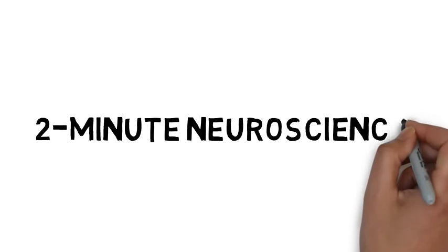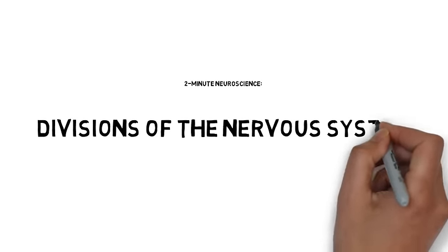Welcome to Two Minute Neuroscience, where I simplistically explain neuroscience topics in two minutes or less. In this installment, I will discuss the divisions of the nervous system.